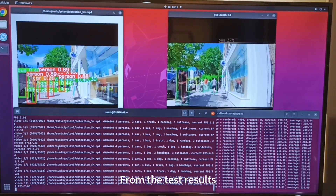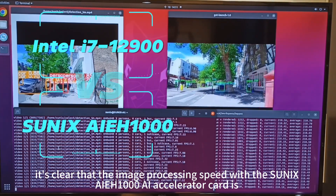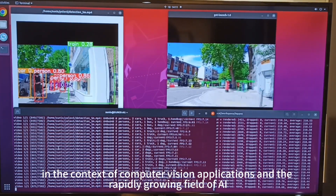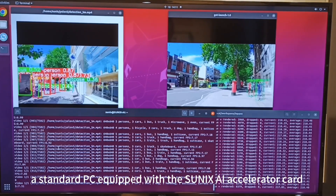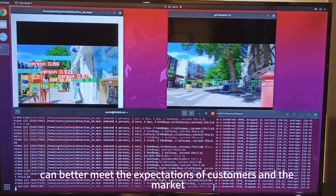From the test results, it's clear that the image processing speed with the SunNix AI-EH1000 AI Accelerator card is more than 30 times faster than the CPU processor. So, in the context of computer vision applications and the rapidly growing field of AI, a standard PC equipped with the SunNix AI Accelerator card can better meet the expectations of customers and the market.